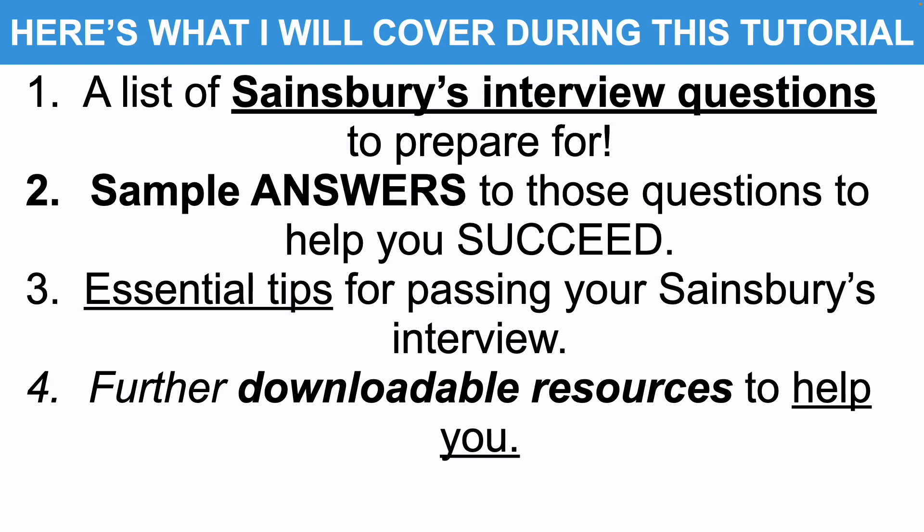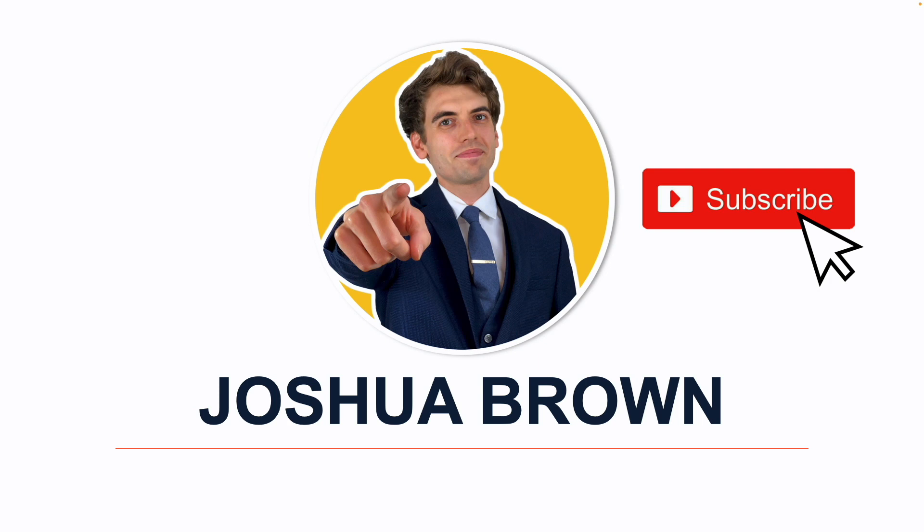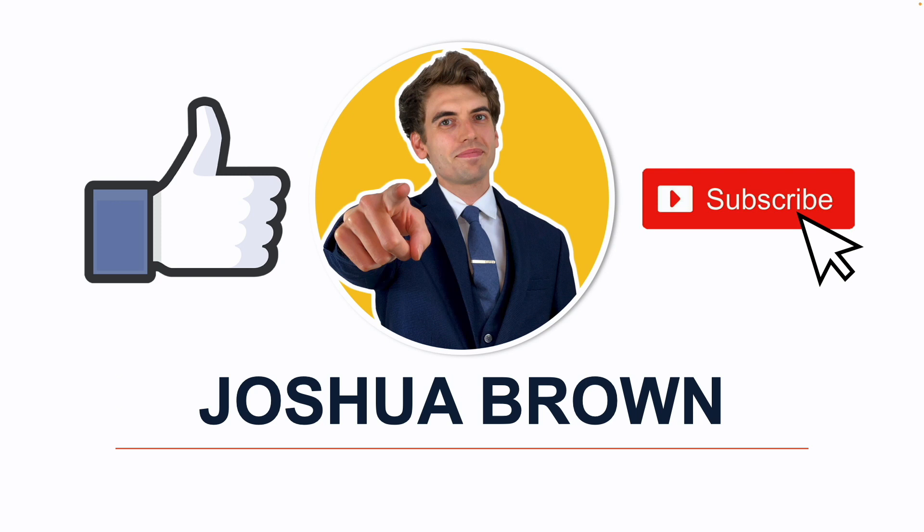Please don't forget to subscribe to my channel because I want to help you pass your interview and I can only do that if you're subscribed. And please don't forget to hit that like button because this tells me you find these tutorials useful.